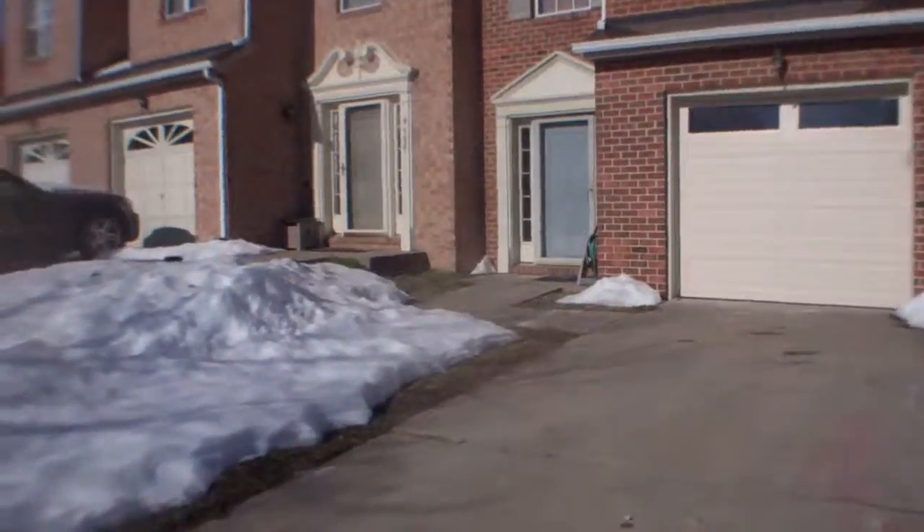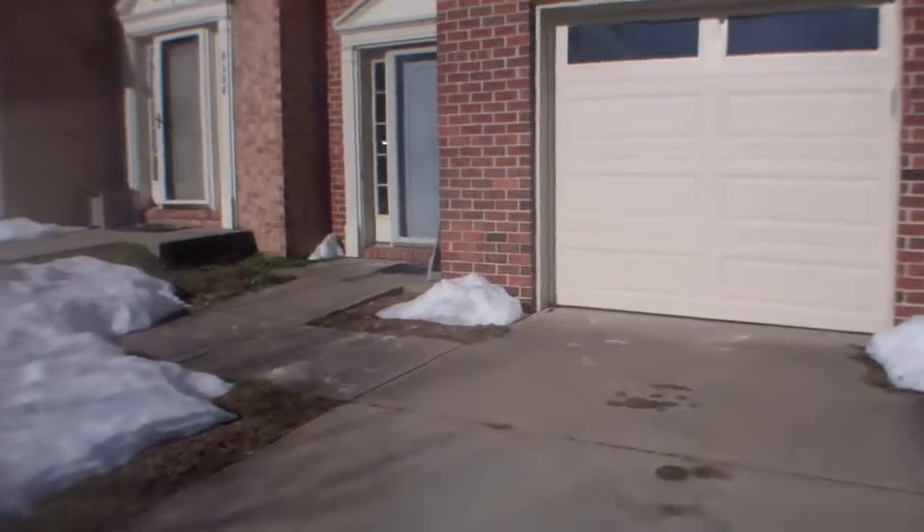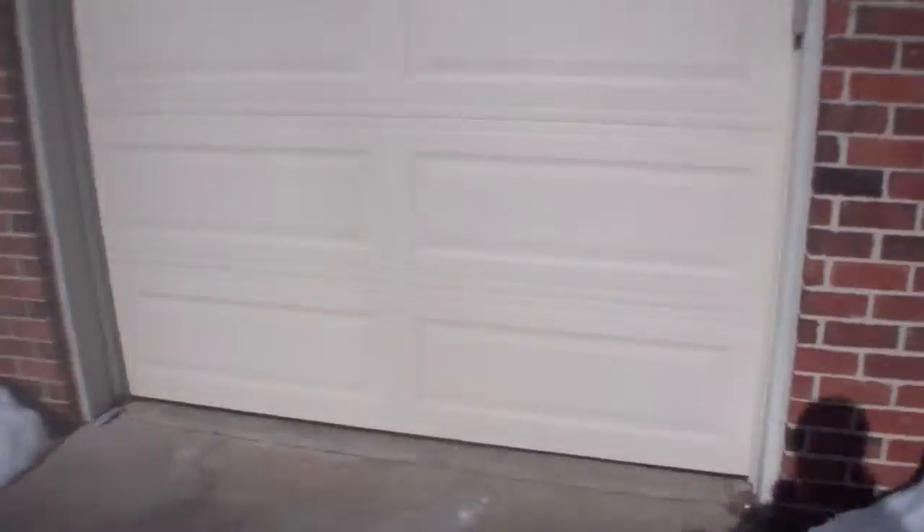I don't think I'll be able to see in the garage. Doesn't look like there's a car in there — just storage.